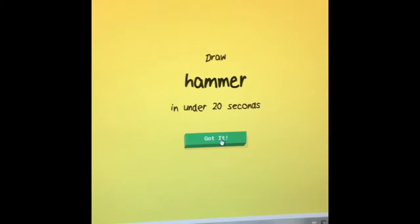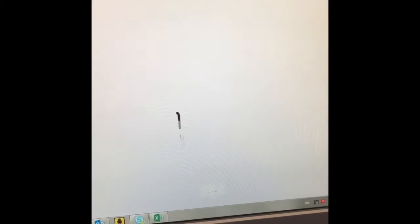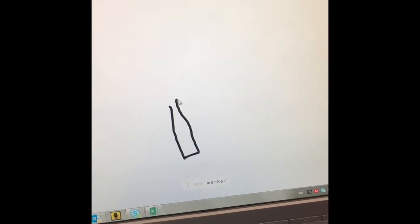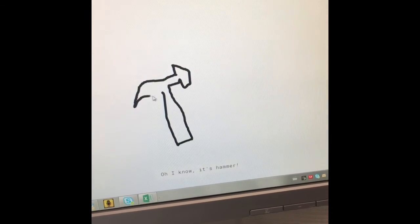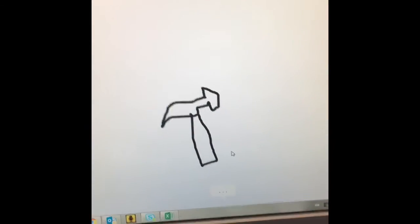A hammer. Well, a hammer's not too bad, I can probably do a hammer, right? Super easy. You start with a stick. I see marker, or leg, or paper clip, or crayon. I see candle. Oh, I know — it's hammer! Hey! This is actually kind of impressive.